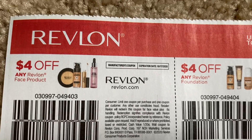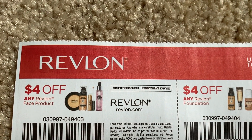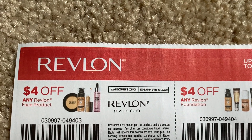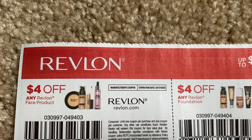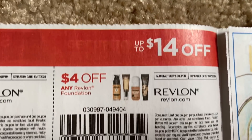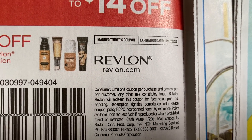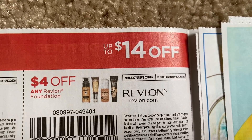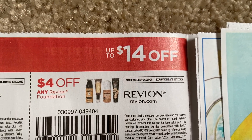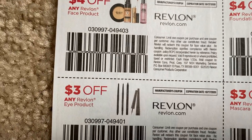Here are the Revlon makeup coupons. I saw at my Walgreens a ton of Rimmel on clearance, but it was basically just Rimmel. We have $4 off face on Revlon, $4 off foundation. It's a limit of one coupon per customer, so we can only use one of each of these coupons in a single transaction — keep that in mind. $3 on the mascara, $3 on the eye.